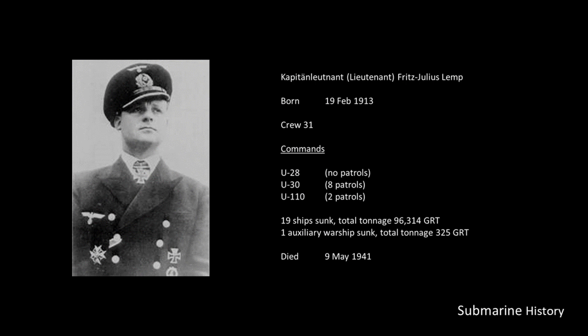Fritz Julius Lemp was one of the old guard, having come from Crew 31, and he was very successful as a U-Boat captain. Between the U-30 and the U-110, he sank 19 merchant ships for 96,314 tons. He is also arguably one of the most tragic U-Boat captains. Just hours after Britain declared war on Germany, he mistakenly sank the Athenia, a passenger ship, resulting in 112 deaths — a fact covered up until after the war. As captain of the U-110, his boat was captured during its second war patrol, where its Enigma machine, cipher sheets, and other cipher papers were taken by the British. Lemp died during that battle, having abandoned ship with his crew but then lost when he tried to return to the boat for unknown reasons.